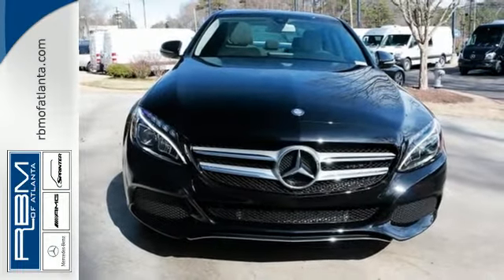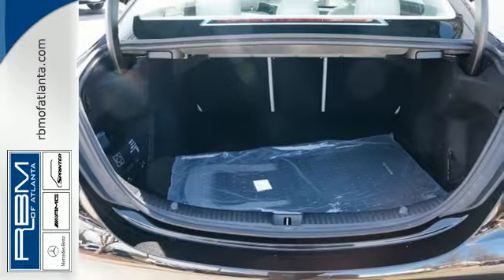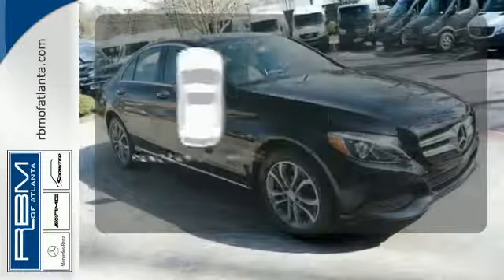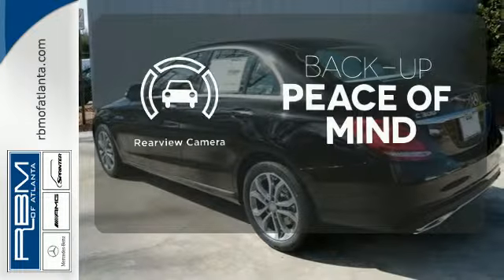You'll love the extra-large panorama sunroof, Harman Kardon sound system, and M-Brace technology. The panoramic sunroof gives you even more fresh air for your drive. Hindsight is 20-20 with the backup camera.